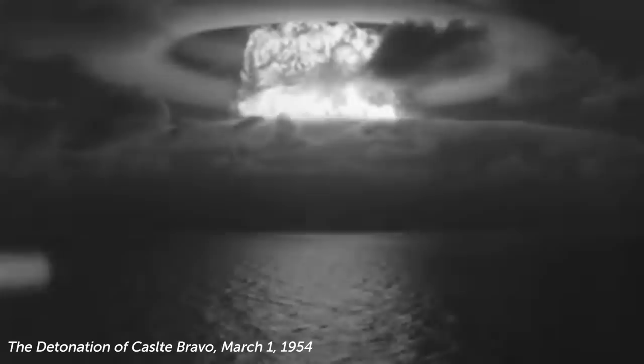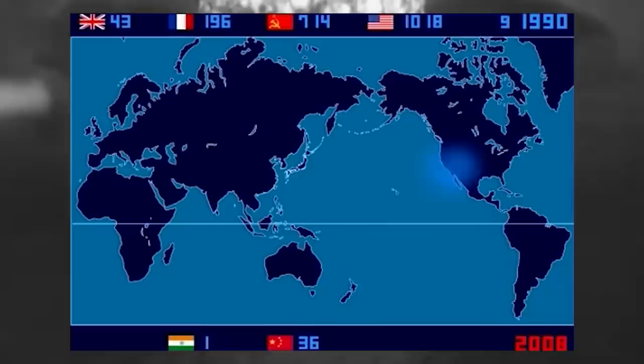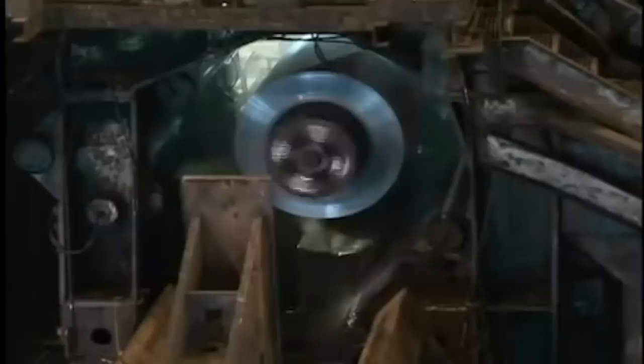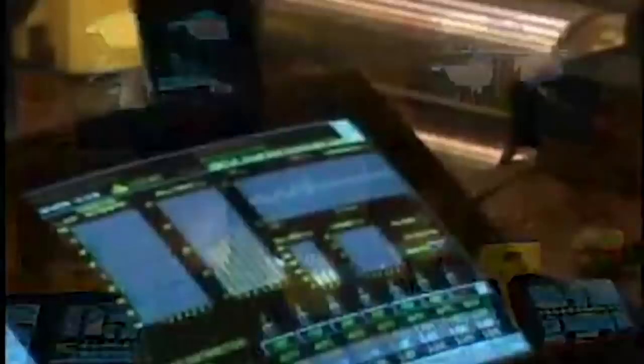Since the first nuclear test, the Trinity Test, in 1945, over 2,000 nuclear explosions have been detonated around the world. The resulting radioactive fallout is everywhere, and while it is relatively mild, for sensitive scientific equipment like Geiger counters, modern steel-making processes that use oxygen to convert iron to steel have been tainted due to the background radiation in the air and the atmosphere itself, imbuing all modern steel with small amounts of radiation.